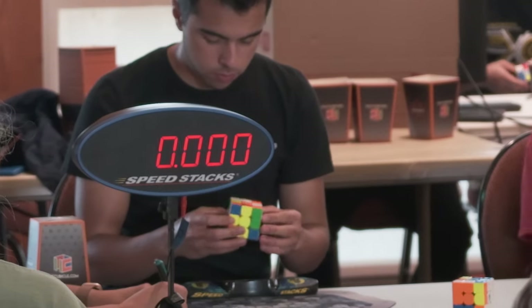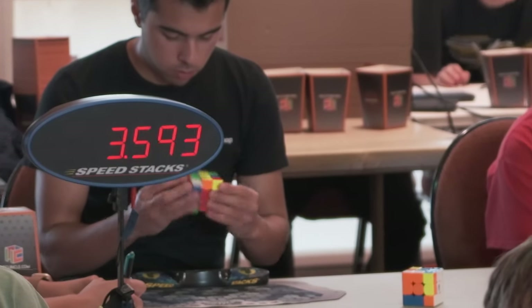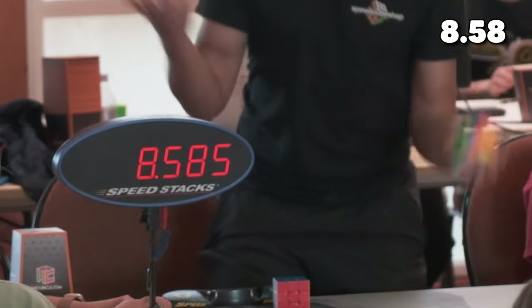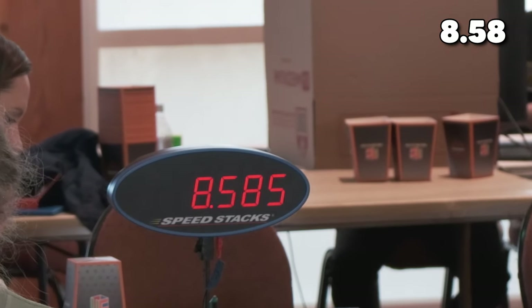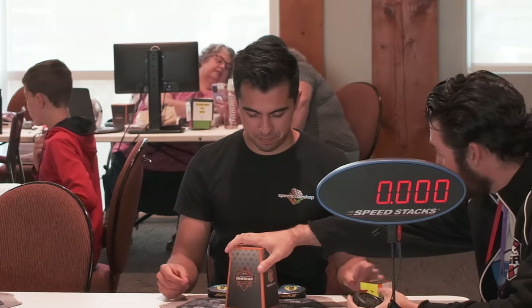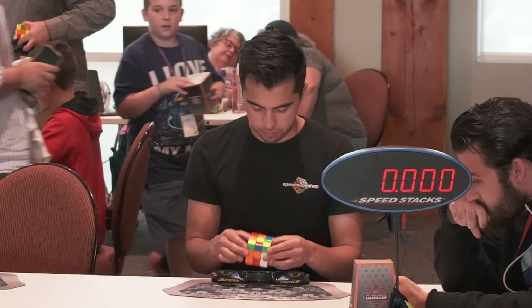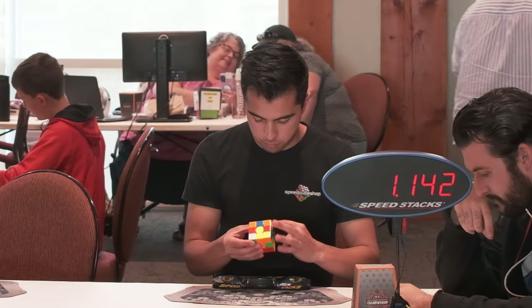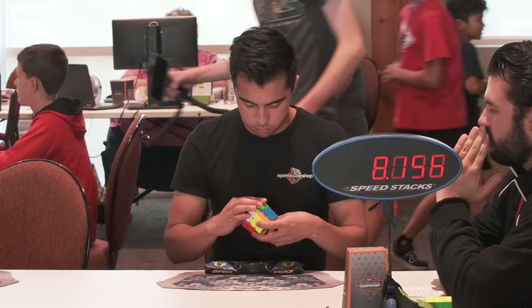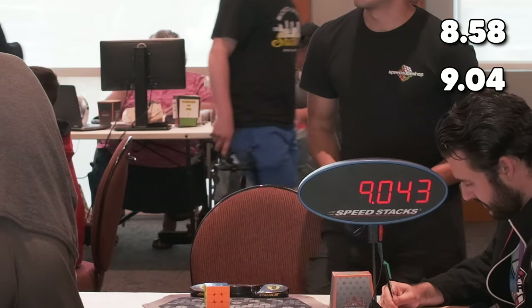This is my first solve in 3x3 round two. The cross is decent — there are a lot of different ways I could have solved it. Prior to this round I was solving really well warming up, and this was an OLL skip for a very solid 8.58, which is another PR single for me. The next solve was a really goofy one — my judge was making me laugh and I wasn't even thinking about the competition. I just kind of somehow spun through the cross to first pair and got a really nice last layer for a 9.04.